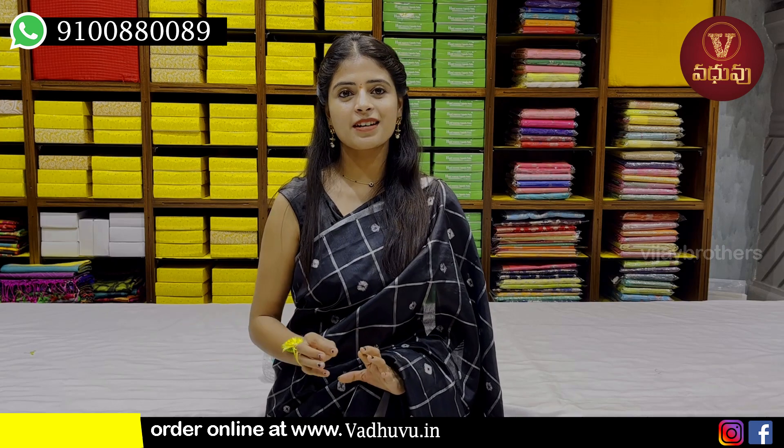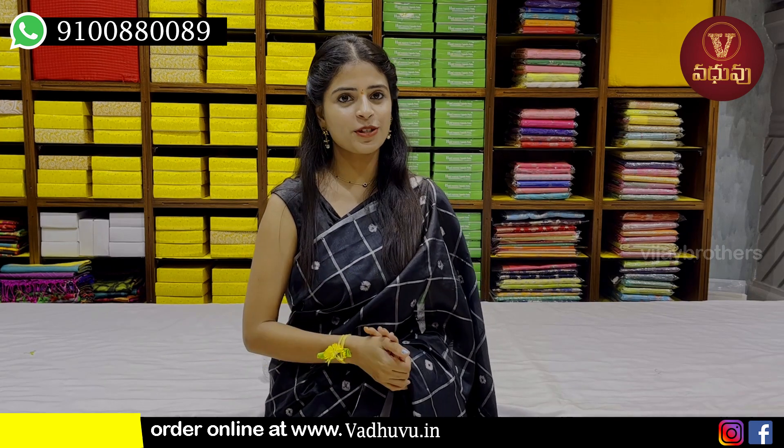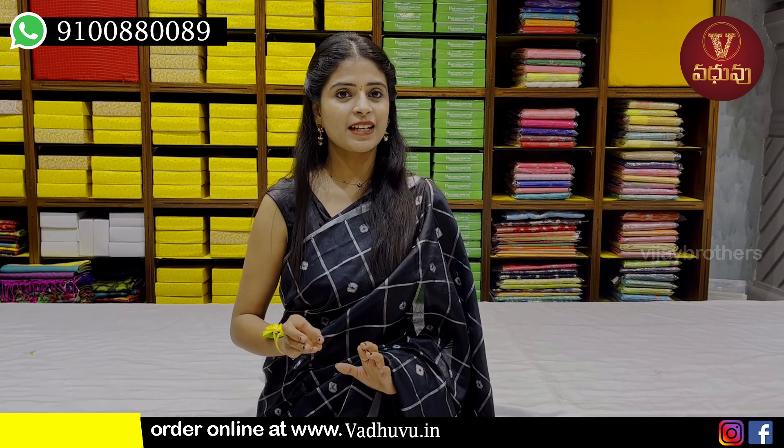Hello all, Namaste! Welcome to Adhoi Designer Studio! This is Monika. I will show you a beautiful collection of Jorivas Catlock series.